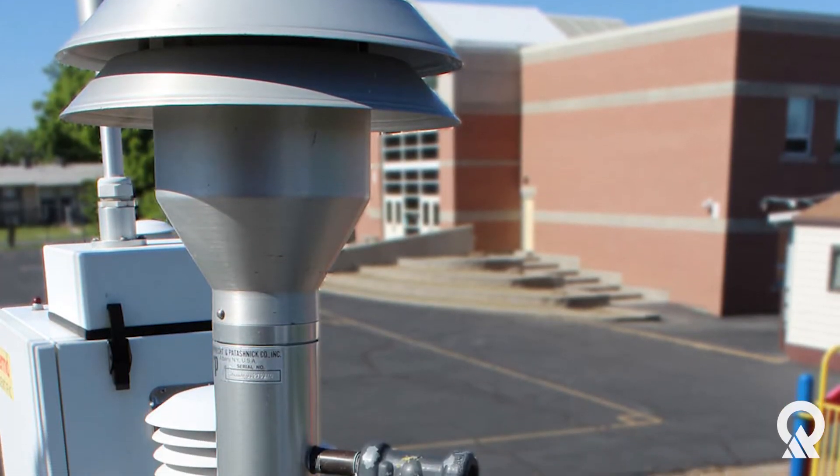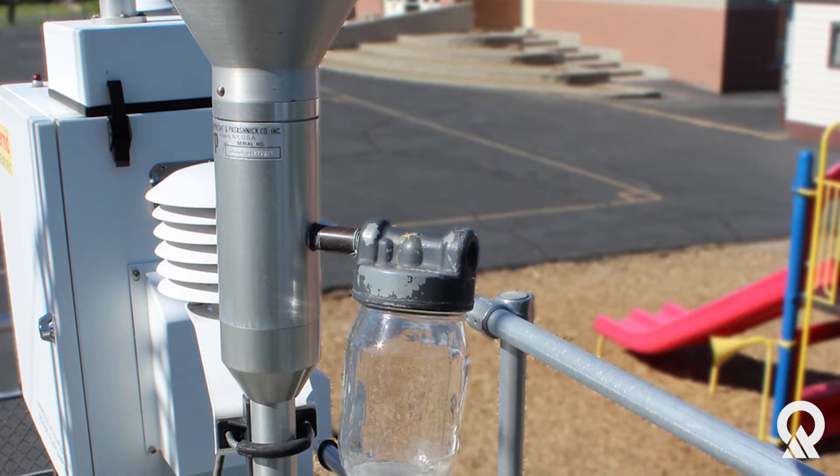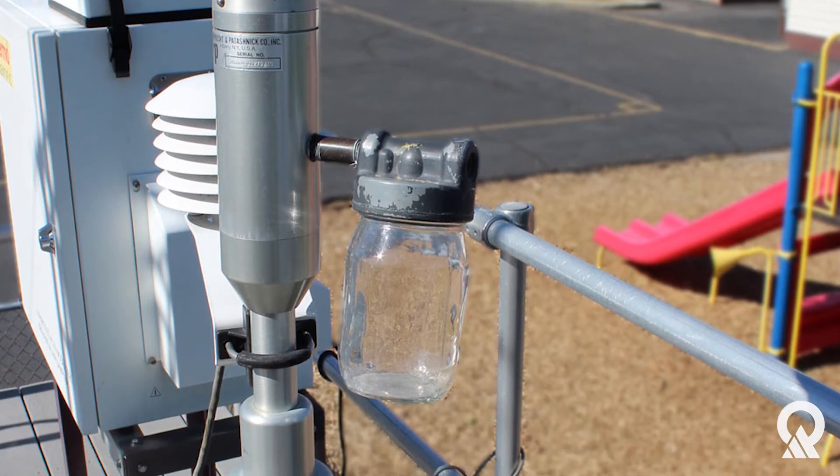The first thing I check every morning is our air monitoring readings from our air monitoring equipment across the state — I want to see where the highs were last night after I went to bed. The second thing I look at are the air monitoring readings from the National Weather Service: where the highs and lows were located, what the temperatures were, how high we got, whether we got clouds or rain.